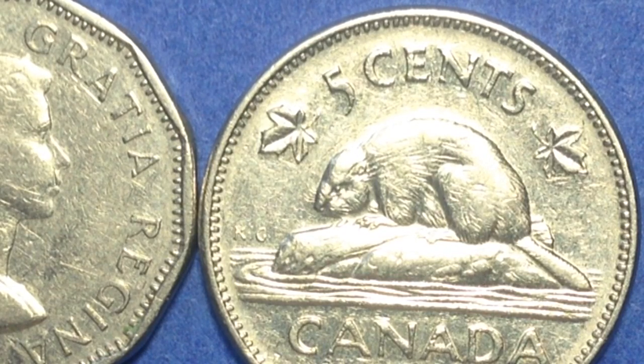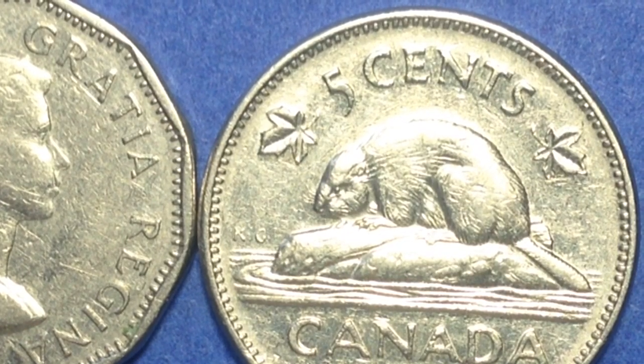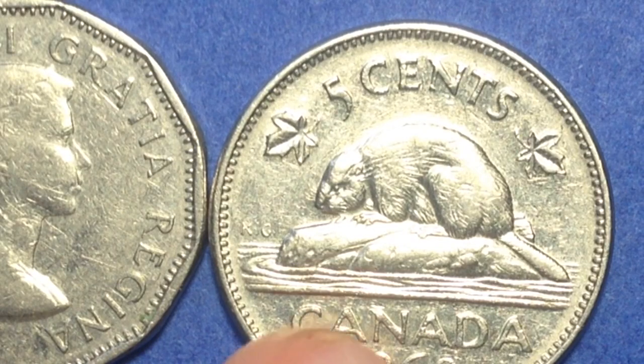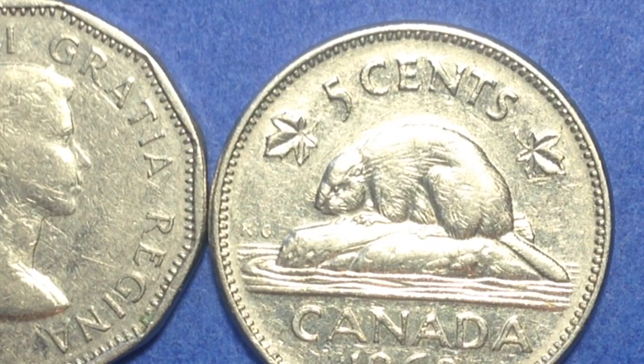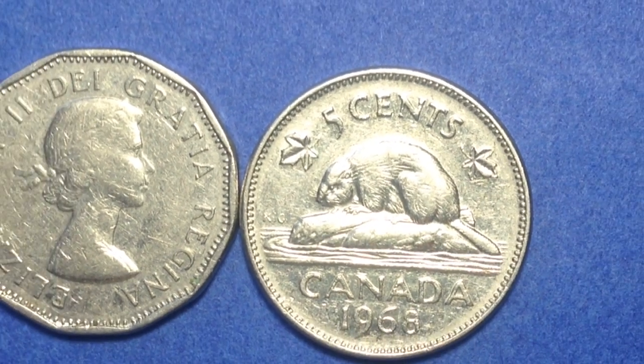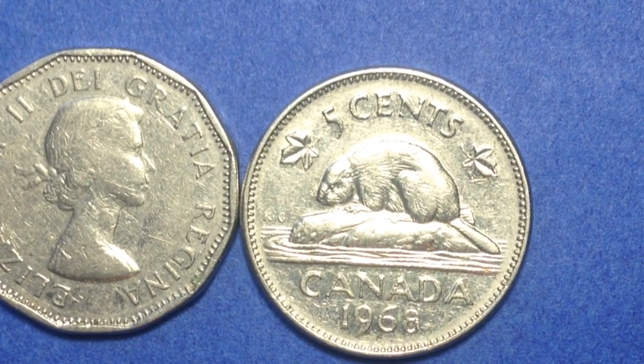The two varieties for the 1953 reverse are the near and the far maple leaf — one has the maple leaf situated very close to the rim, the other has it further away. For the coin I have here, there's a significant gap between the maple leaf and the rim, so this one wouldn't be the near rim variety. What you're looking for on the 1953 is no shoulder fold and near maple leaf. That said, any 1953 coin is worth a little more just because the mintage was split four ways.